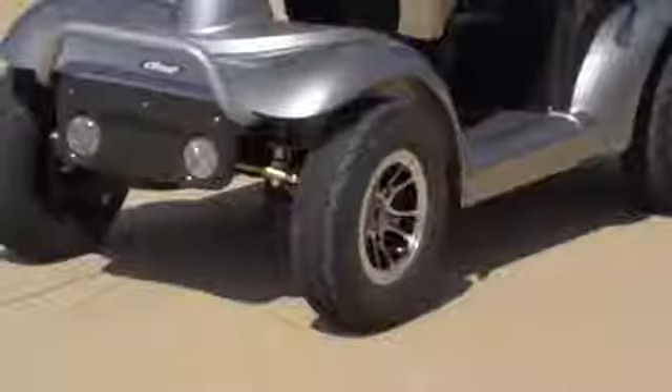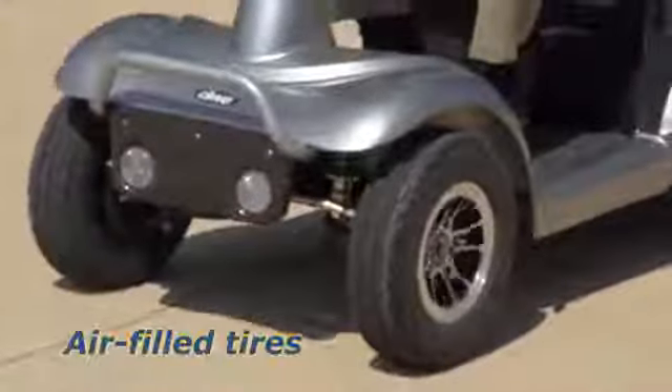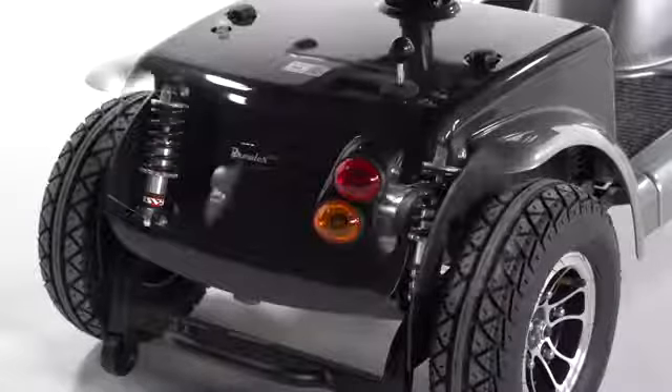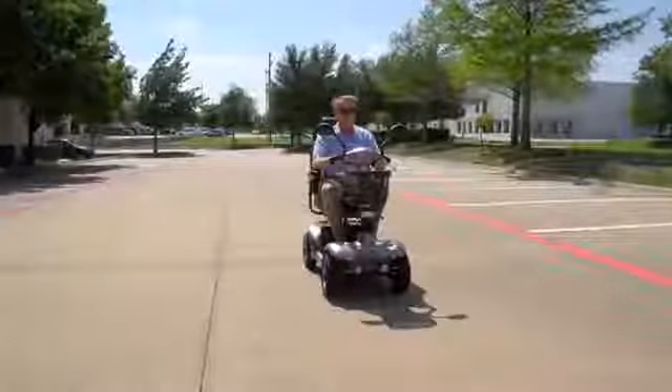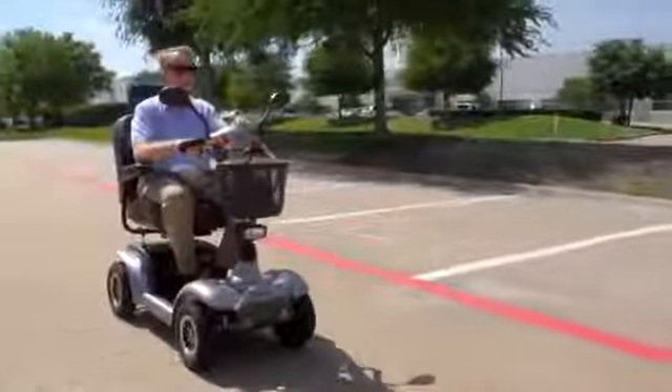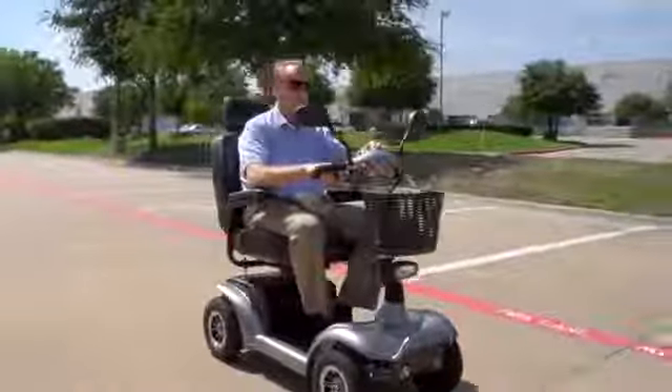Air-filled tires ensure a smoother ride over outdoor surfaces, and ride comfort is enhanced with rear suspension. You can always count on Drive Medical to bring you convenient and innovative lifestyle solutions, now and for the road ahead.